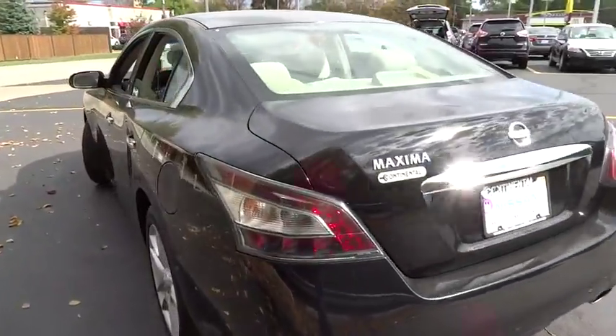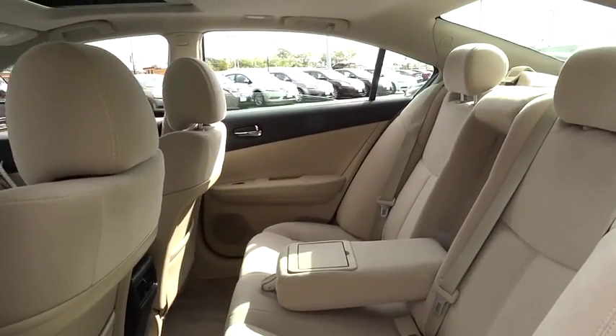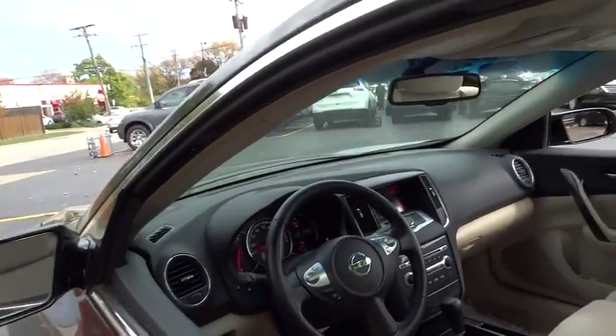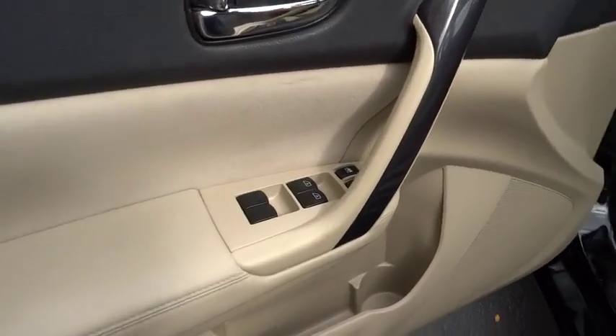Bluetooth, leather-wrapped steering wheel, adjustable steering wheel, driver airbag, power steering, cruise control, auto-dimming rearview mirror, PPO, four-wheel disc brakes, aluminum wheels, rear defrost, AM-FM stereo radio, climate control.